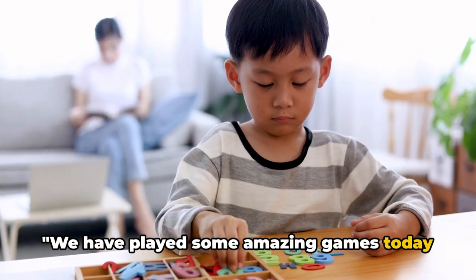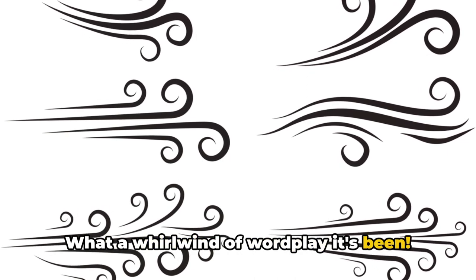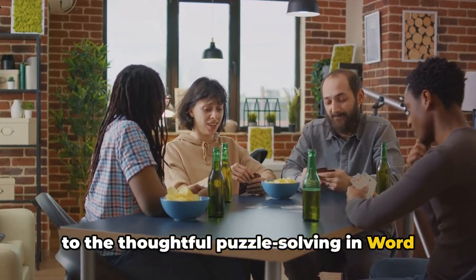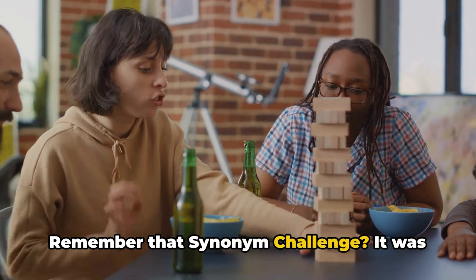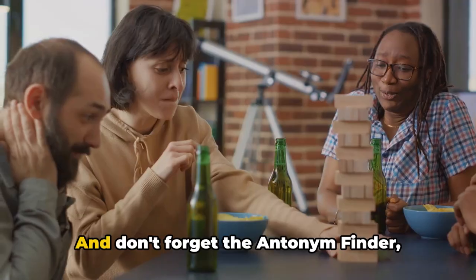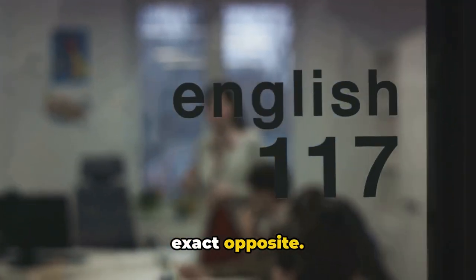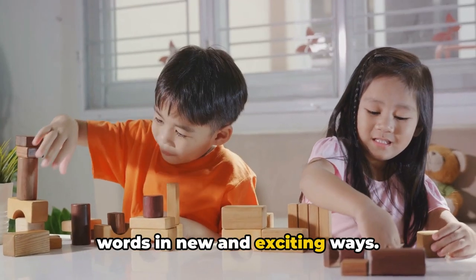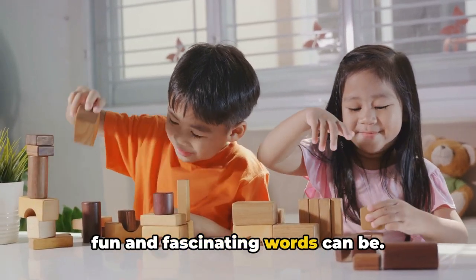We have played some amazing games today and learned new words. What a whirlwind of wordplay it's been! From the fast-paced action of Word Chain to the thoughtful puzzle solving in Word Search, we've had quite an adventure. Remember that Synonym Challenge? It was all about finding different ways to say the same thing. And don't forget the Antonym Finder, where we discovered words that mean the exact opposite. Then in Sentence Creator, we combined words in new and exciting ways. Each of these games has shown us just how fun and fascinating words can be.